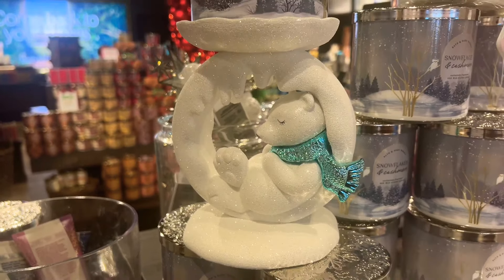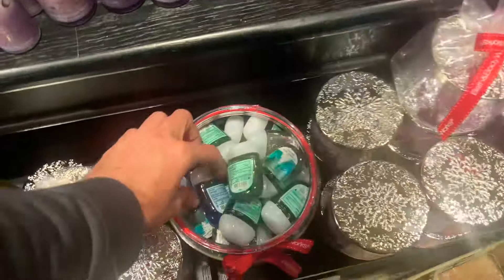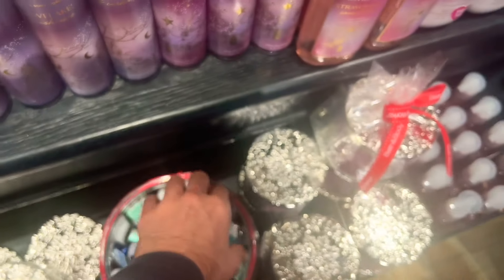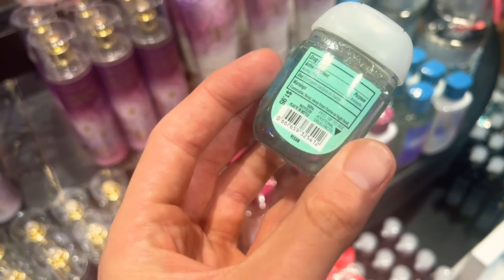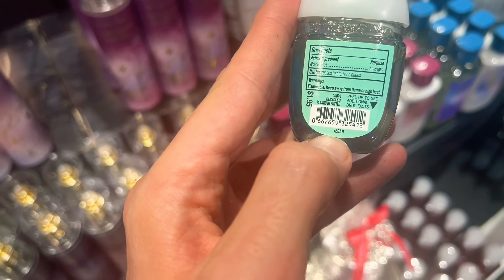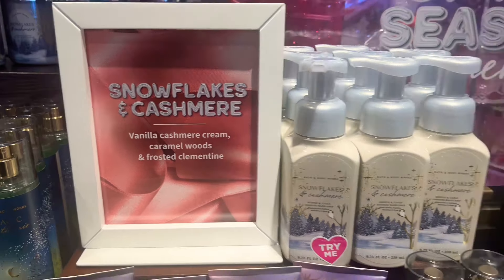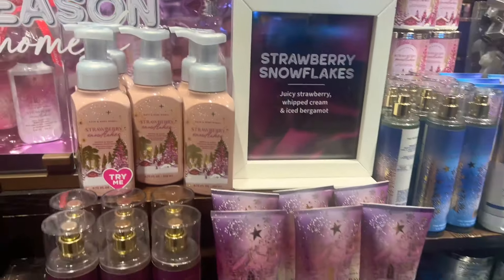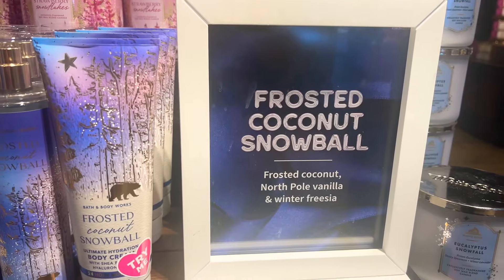The polar bear candle holder is finally peeking out. If you're worried something is going to sell out and you really want it, you pretty much want to go to your store every day to see what's out — it's kind of a free-for-all right now where stores are putting out whatever they have space for. They also have a 60% off sale still going on in-store for the fall season, so don't forget about fall.